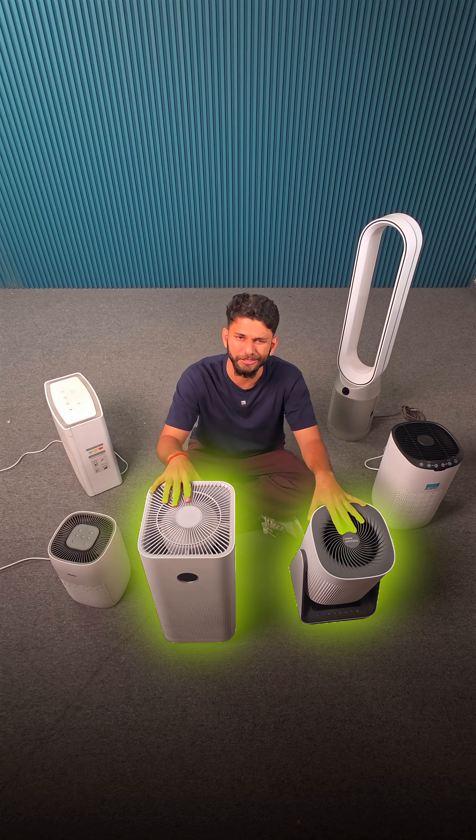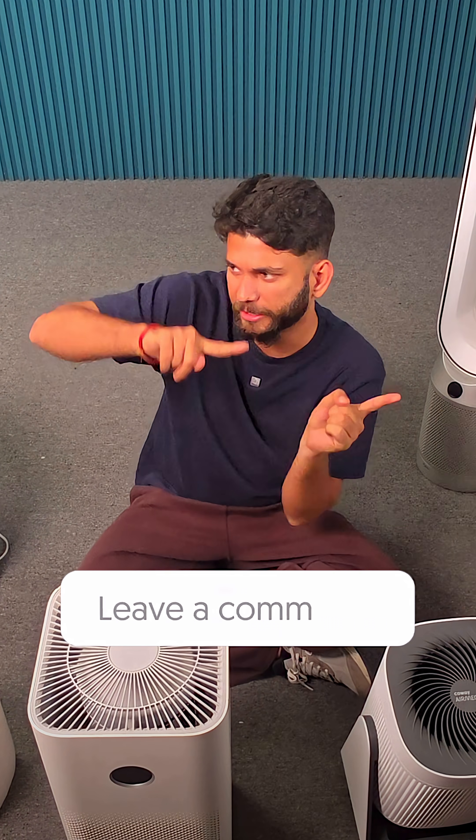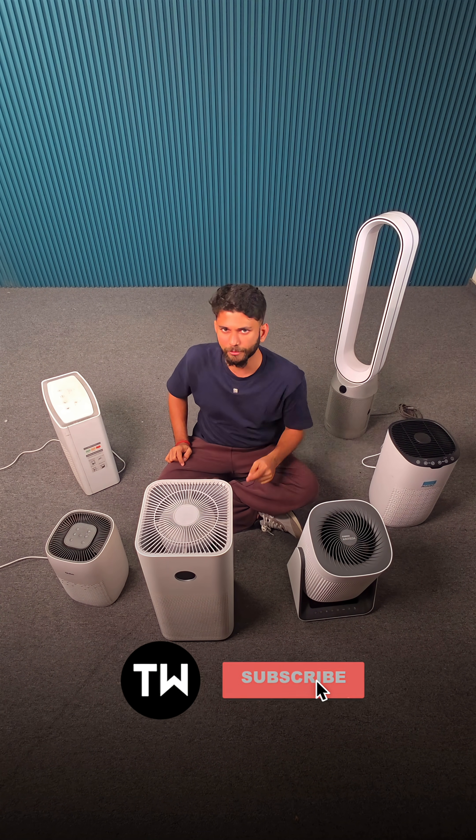If I had to pick, I would get something between Cubo and Xiaomi. 40,000 is a bit too much. If you have any questions regarding air purifiers, comment below — we'll cover them in a separate Shorts. Subscribe to TechWiser for wiser purchases.